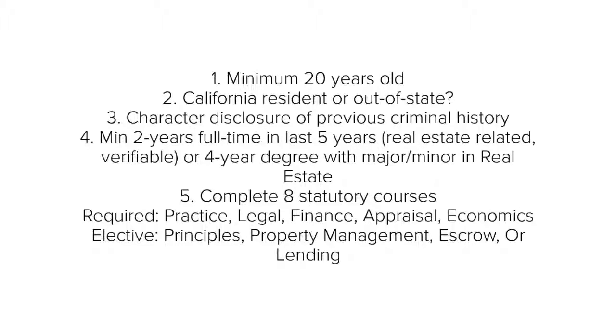Lastly, the education requirement includes eight statutory courses. The required courses are practice, legal, finance, appraisal, and economics. The three electives are principles, property management, escrow, or mortgage, loan brokering, and lending.